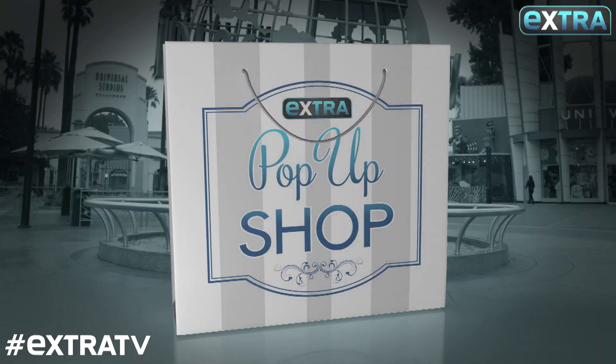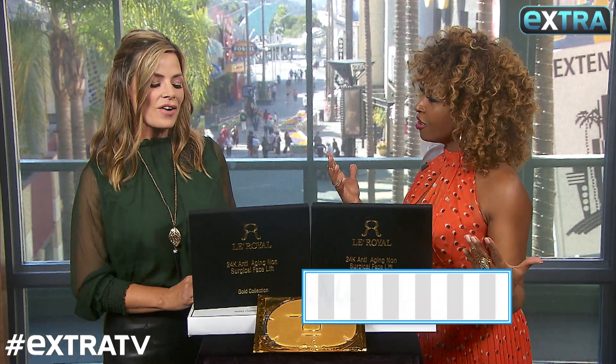We're back again in Extra's pop-up shop with Michelle Soro for all kinds of deals at extra-exclusive prices. All right, what's first?